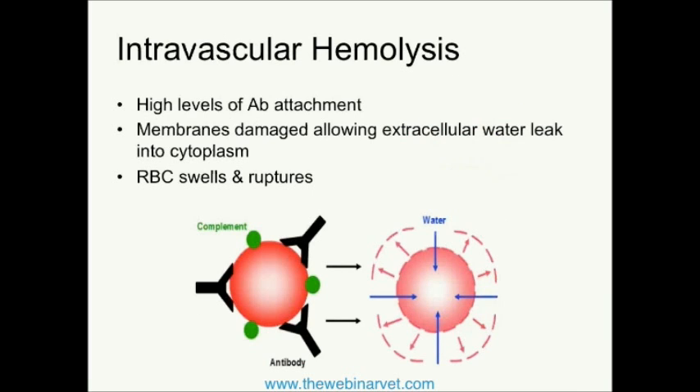Everybody has heard of the terms intravascular hemolysis and extravascular hemolysis, and it is important to know the difference because some studies suggest that each has a different prognosis. There are even some studies that have started to suggest that each should be treated a little bit differently. That evidence is weak, but nevertheless I do feel it's important to know the difference, and it is something that I emphasize with my students.